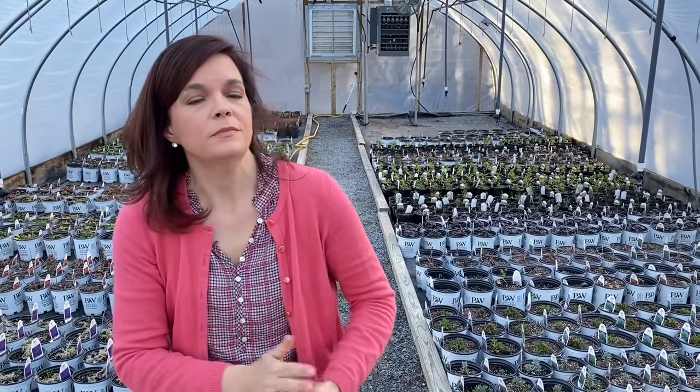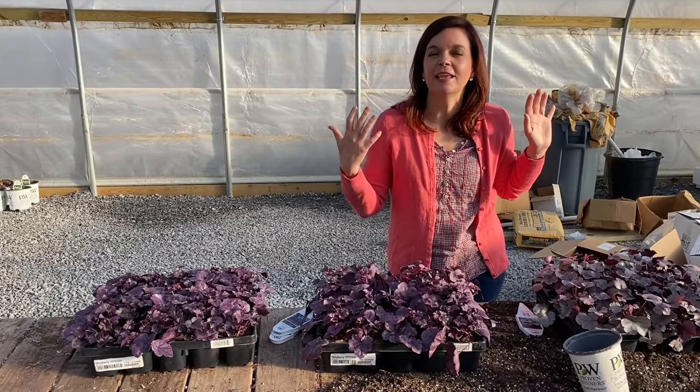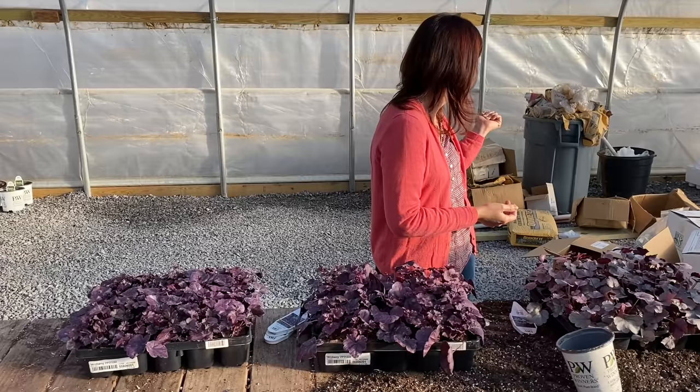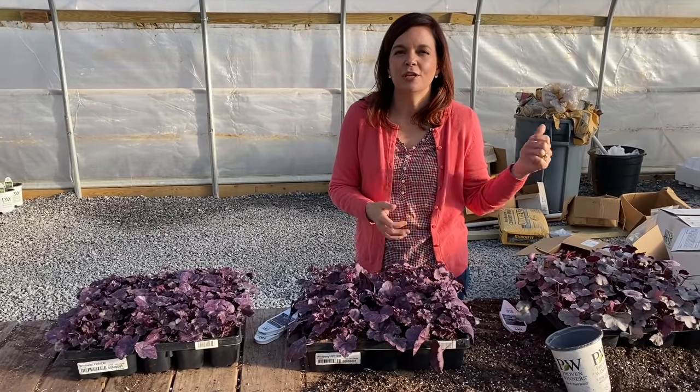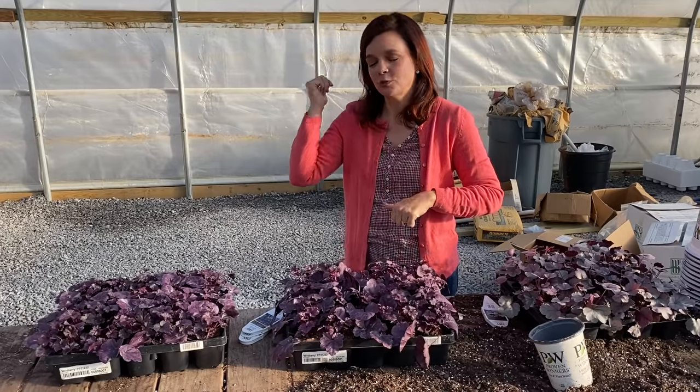What we're going to do now is — because Jerry and the crew finished up potting all the other bare roots up at the production greenhouses — we are going to head up there and see what fantastic plants are there.